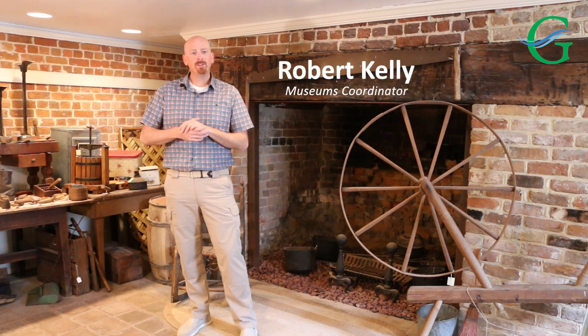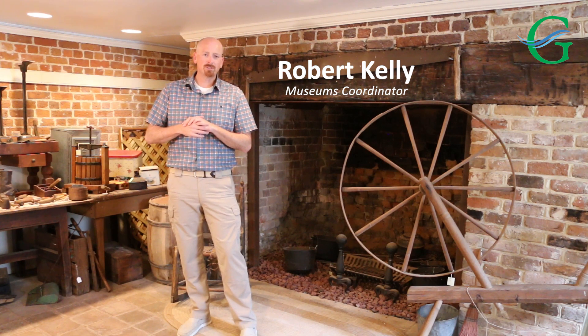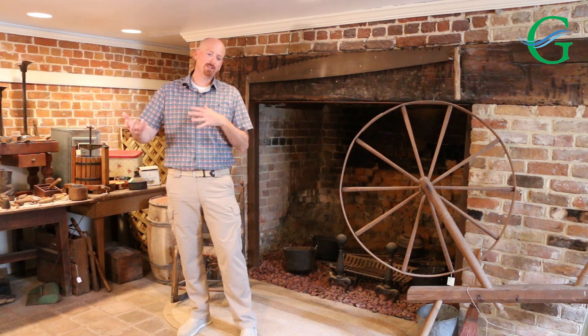Hey everybody, it's Robert at the Gloucester Museum of History. I want to take a few moments to talk to y'all about one of the lesser seen areas of the museum, and that is the basement or cellar.